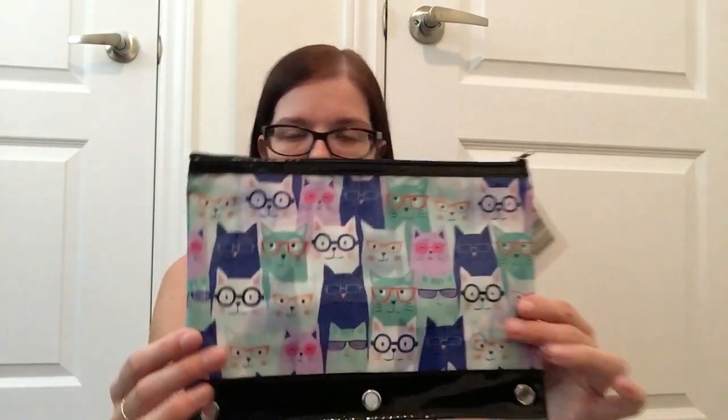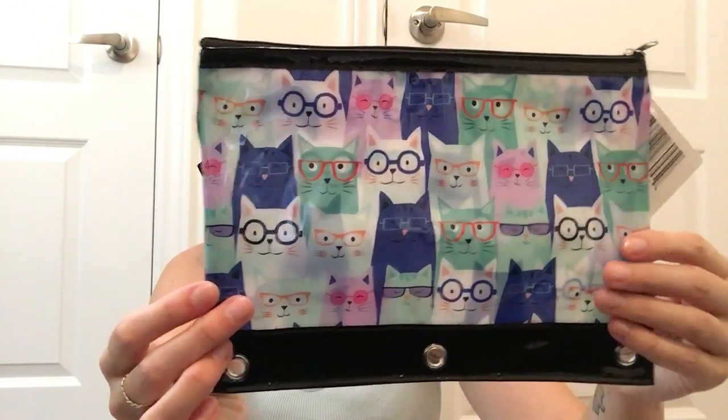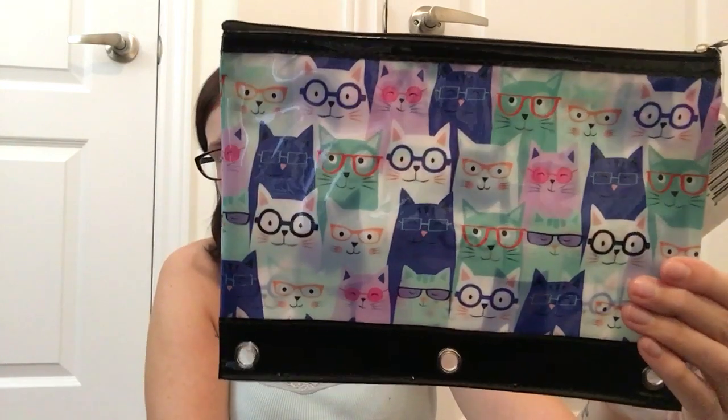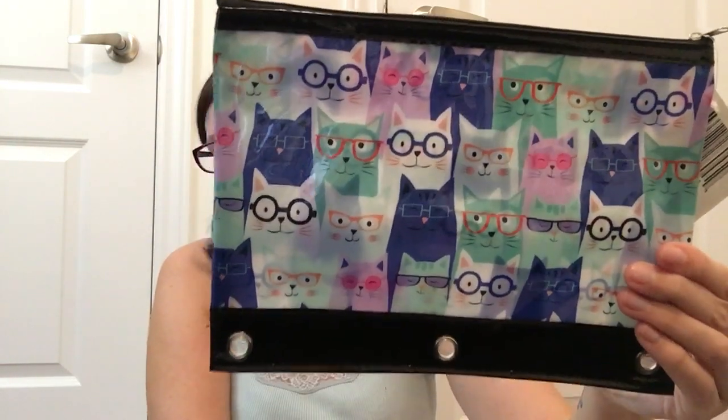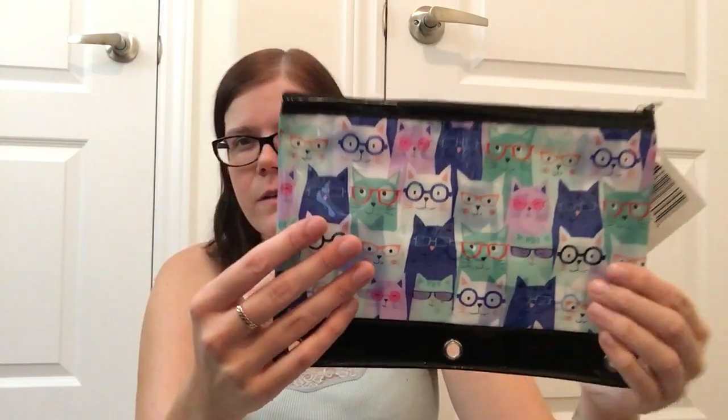I also picked up this pencil pouch. A while back I hauled the fashion scarf with this pattern on it and I thought it was really sweet. So I thought this would be nice to also take in my tote bag that I use for supply teaching, just to have some stickers and some pens and pencils in there in case I need them.